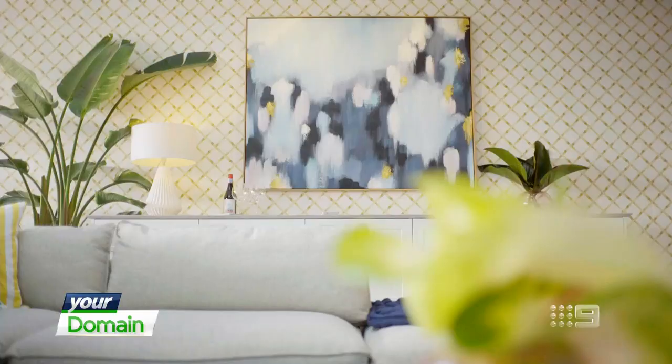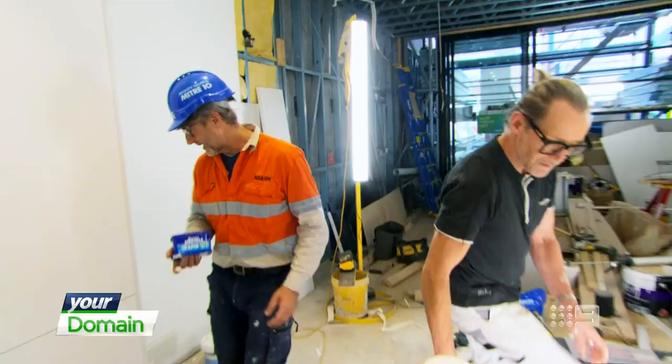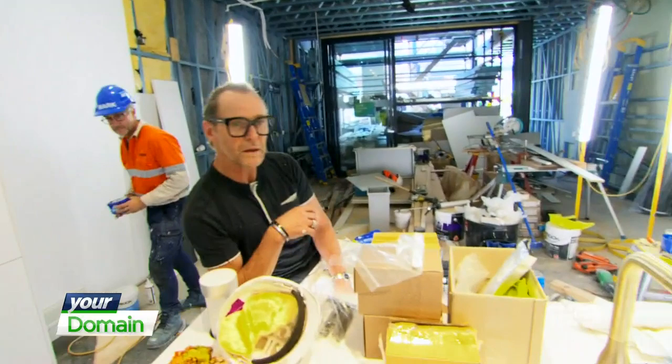Obviously your experience in flipping so many properties over the years helped with your Block experience — or did it actually hinder because of the fast timeline? I think the experience did help us. Each team has different experience and we came in having done properties before. We were able to plan ahead, work well with our trades, set out a schedule, have the plan early. We're used to buying inner city apartments in Sydney, looking at a space and how it works best — the space has to work first and foremost.